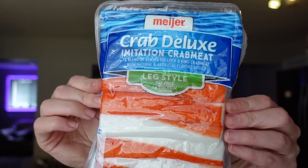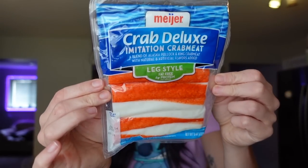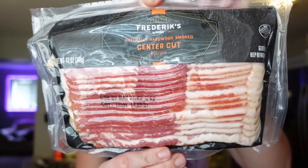I got some imitation crab — just the leg style today, which is perfect. I use these for poke bowls, stir fry, or sesame noodles. One point per stick on WW, three points for three pieces, 90 calories, 14 carbs, six grams of protein. Then we got some center cut bacon — Meijer's Fredericks brand. Each slice is one point, two points for two slices, 50 calories, four grams of fat, five grams of protein. Once I realized center cut is only one point per slice, it's not bad to add two slices for flavor.